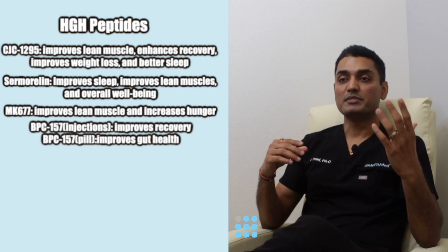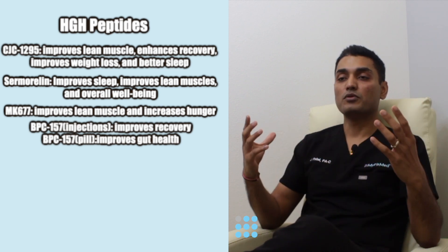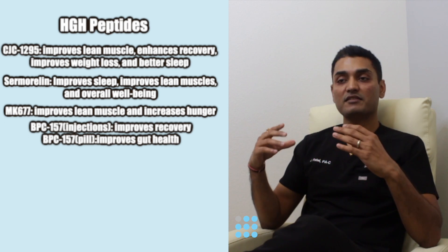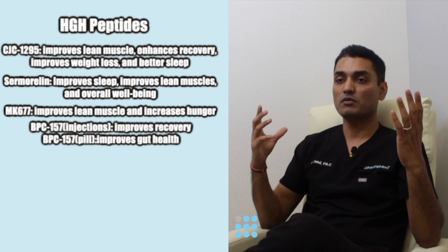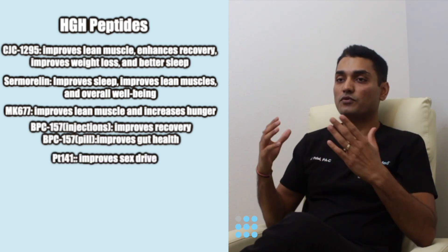BPC-157 injectable helps you repair and recover better. BPC oral helps you improve your overall gut health, and if somebody has gastritis, ulcers, heartburn, or any of those symptoms, the oral version works better.